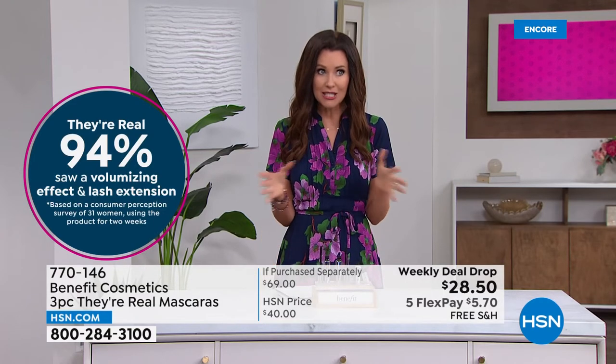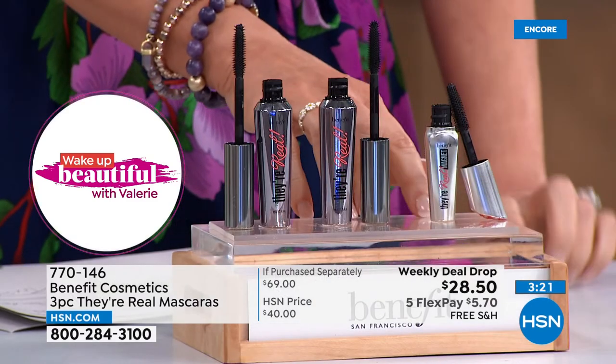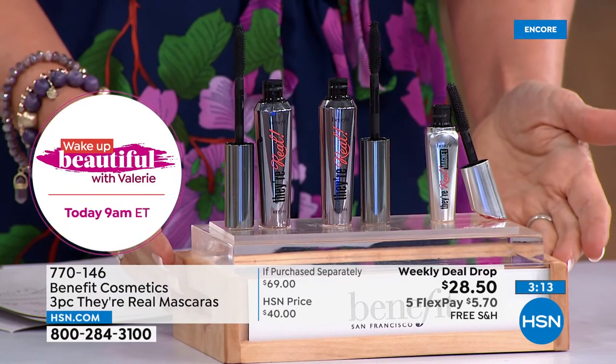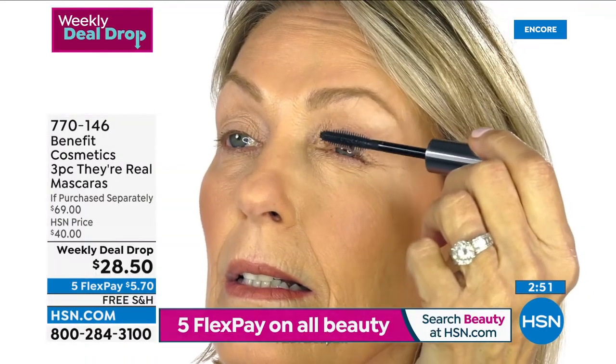This price is not a prestige mascara price — it's a weekly deal drop. Five flexible payments are available today. All of our beauty is on five flex, which means you can get all this beautiful prestige mascara — $54 of full size mascara plus that $15 try-me — for just $5.70 on any credit card. We will ship it to you for free. This is a special one-time offer — it just dropped yesterday. If you're seeing it now and thinking maybe I'll wait, you will absolutely love it. It'll find lashes you didn't even know you had. Save that money today — separately it'd be $69, but it's basically just $1.50 more than one tube.